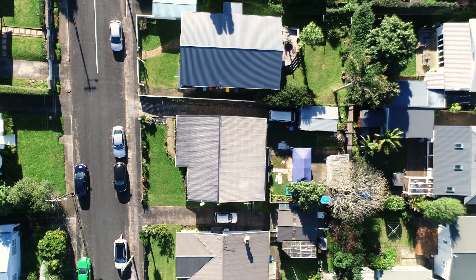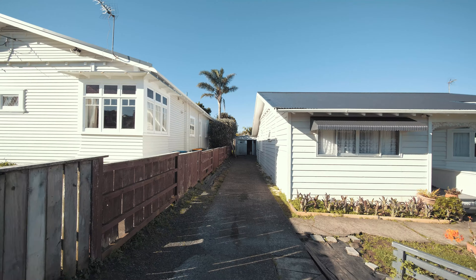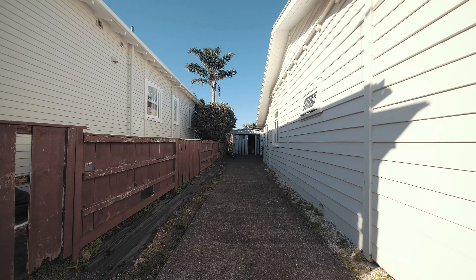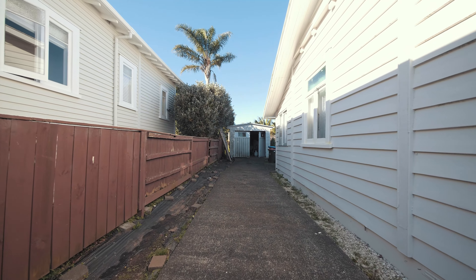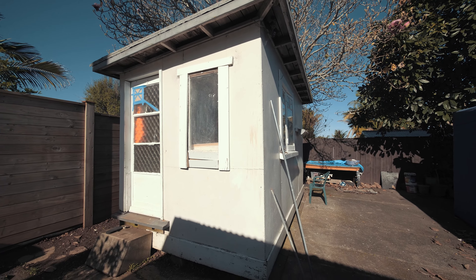Situated on 501 square meters of prime freehold land, this really is a great site. It's perfectly level, it's fully fenced, you've got front yard, back yard, lots of room to landscape — and the added bonus: the single garage and the sleep-out.